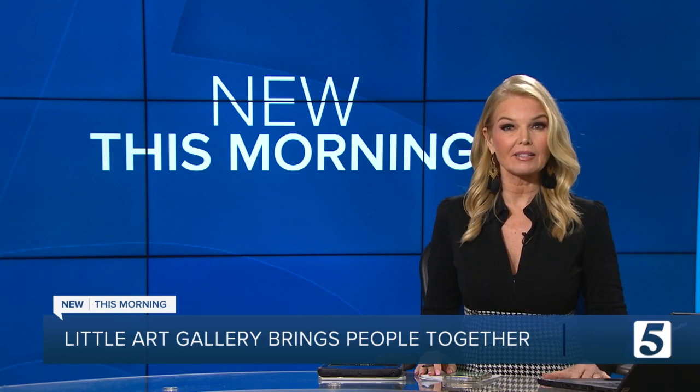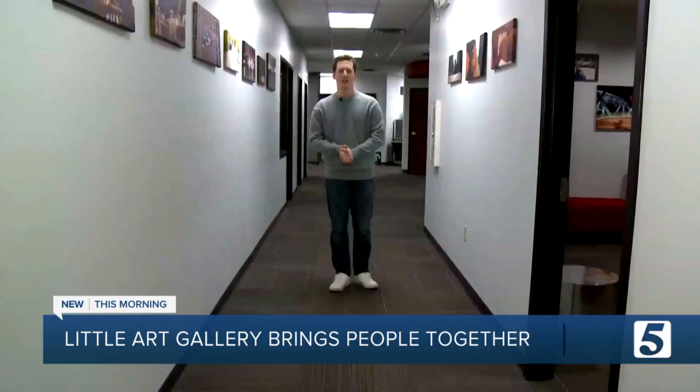A Nashville woman is trying to spread a little bit of joy with art, but in order to find it, you need to head outside. News Channel 5's Cole Johnson explains.